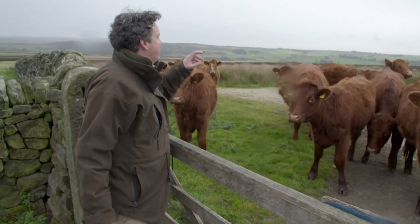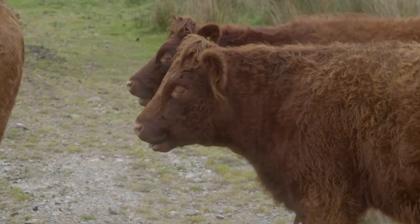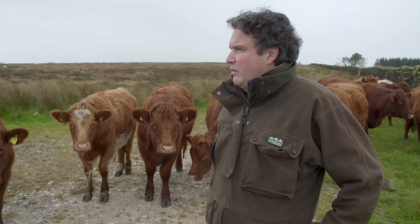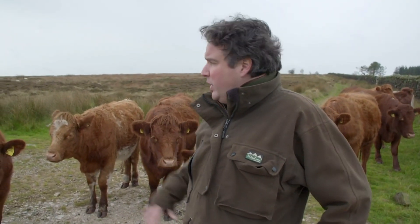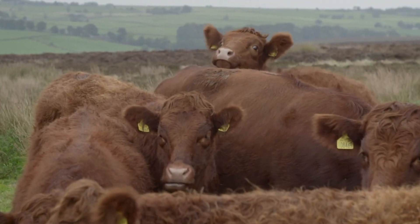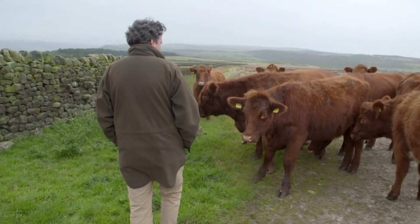The choice of these Hebridean cattle is highly strategic. These are Ling cattle off the Isle of Ling in Scotland. On this moor, there were certain areas that were coming very undergrazed and overgrown with certain types of grass, so we introduced this cattle project about two years ago. Because they're a hardy breed, they'll live all year quite happily off of the stuff behind us.